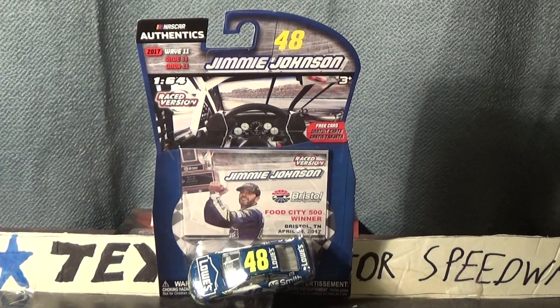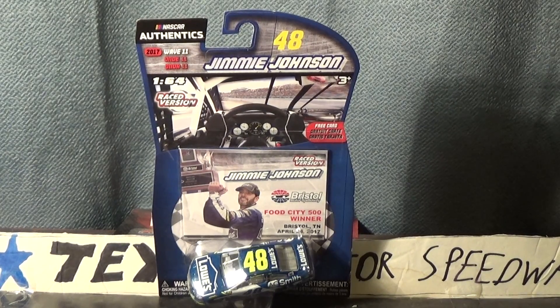Hello everyone, NASCARstuff here with another diecast review, and this time it is Jimmy Johnson from 2017 Wave 11.